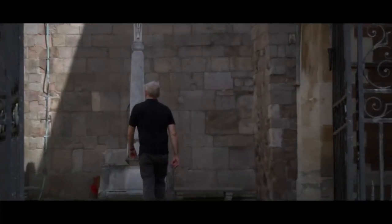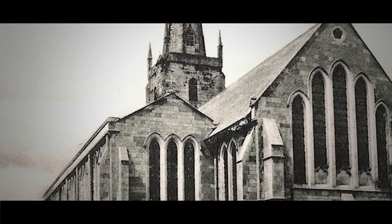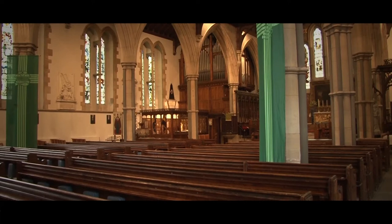The townspeople must have wanted something more in tune with their status as a county town. Yes, so they commissioned the Warwick architect Francis Smith to build them one of the new auditory churches — those are churches like the Hawksmoor churches in London. They've got everything arranged around the pulpit; it's the big sermon as public entertainment.